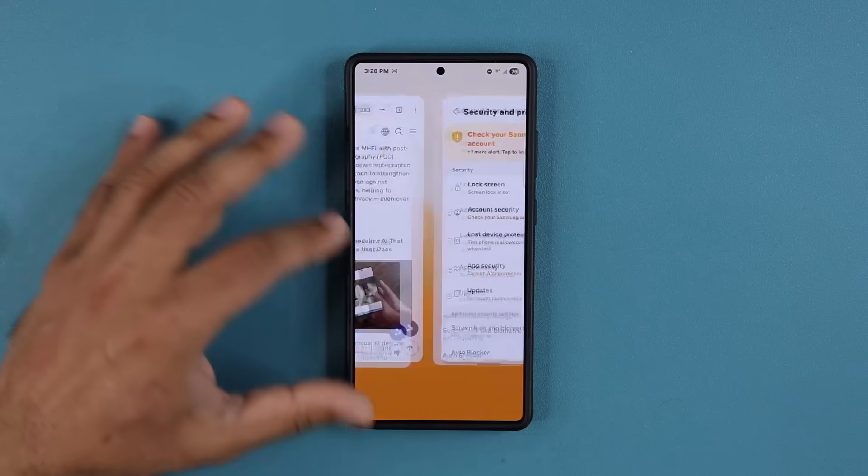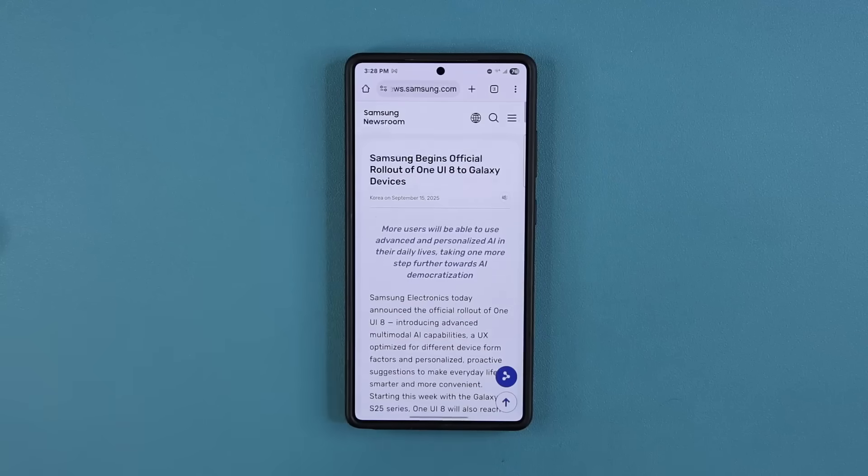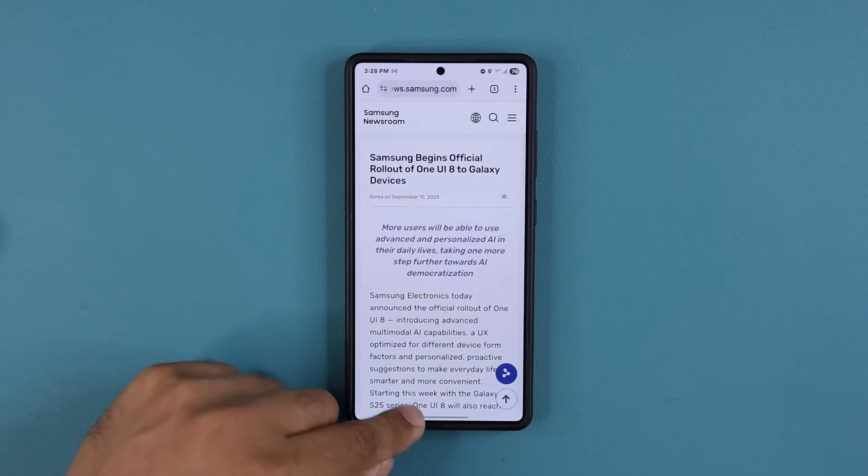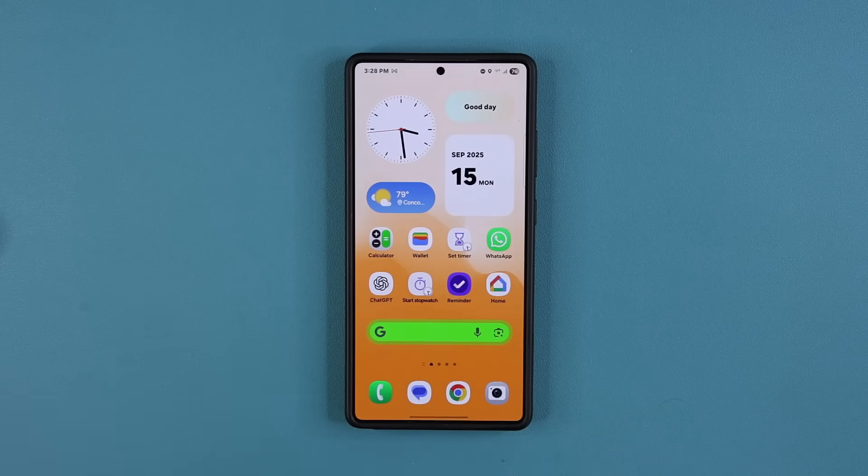So that's one thing I did want to mention — we have some enhancements to security and privacy for Galaxy phones with One UI 8, both for AI and regular use. We talked about what phones are going to get it, the security enhancements, and we're going to make a separate video with all the actual new features of One UI 8. You may not get it today if you have an S25, but you will get it this week sometime. In October, the other phones we talked about will slowly start getting it as well. Any questions, comments, or concerns, drop them down below. Have a fantastic day!